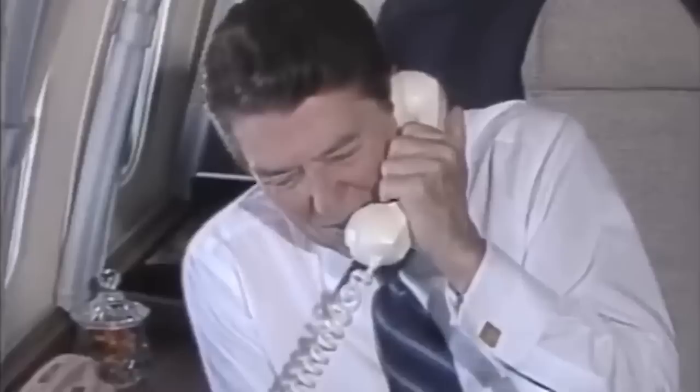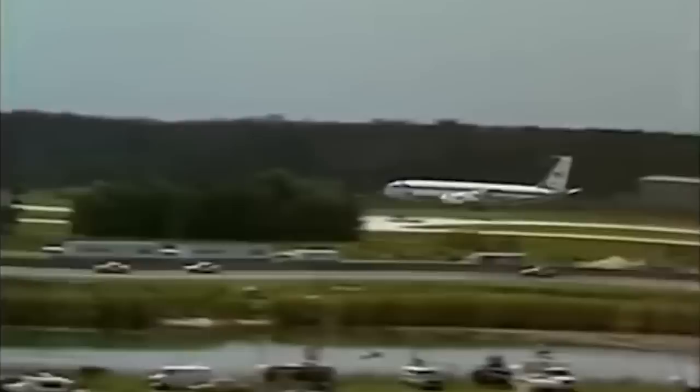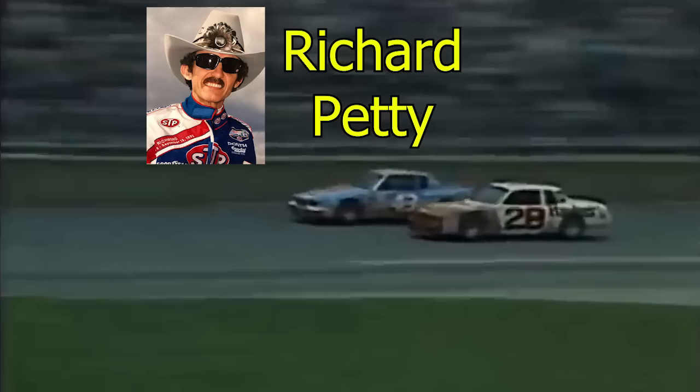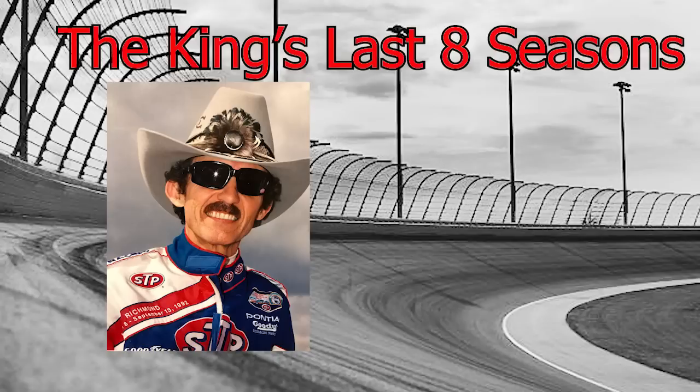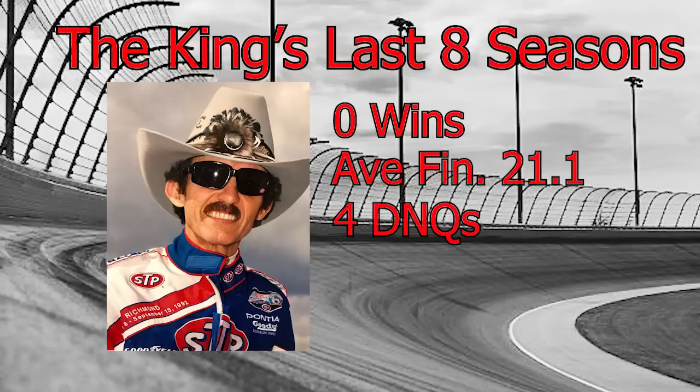The 1984 Firecracker 400 at Daytona International Speedway was quite a spectacle. President Ronald Reagan led the starting command, and his plane was televised landing while cars blasted down the back straightaway. Up front, it was a fierce battle between Richard Petty and Cale Yarborough all day, coming down to a final dash to the start-finish line. Richard Petty had a nose on the 28 car and took the checkered flag to secure his 200th victory in NASCAR. It was a remarkable way to end his career — though unfortunately he continued into the 90s to a rough stretch of poor finishes.